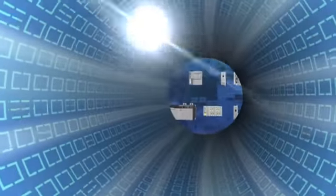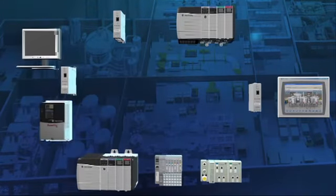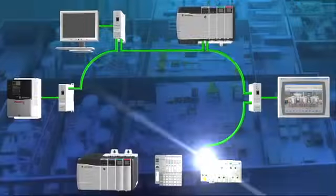One network that grows as your needs grow. Because it's topology independent and works with all media.